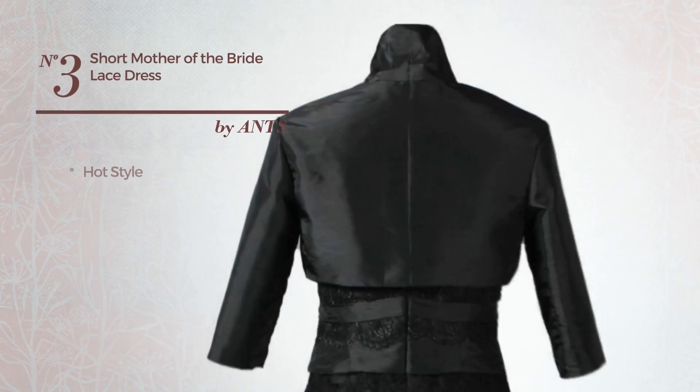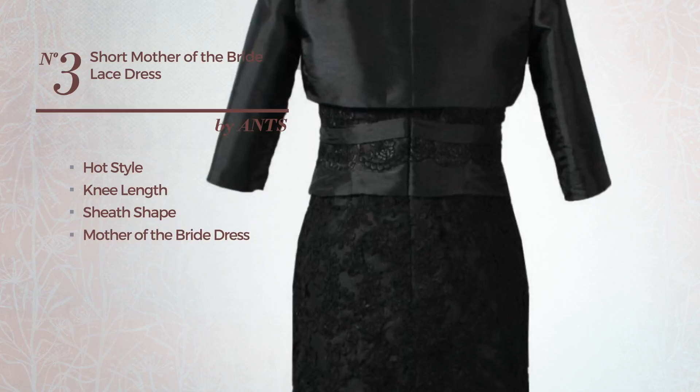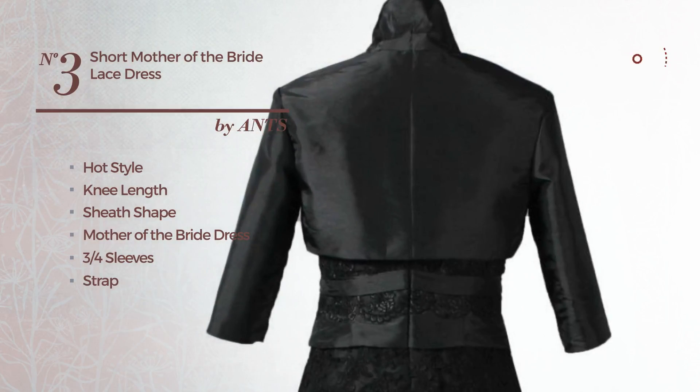Number 3. A fusion of hot and elegant in this knee-length sheath mother of the bride dress, featuring 3 quarters sleeves with a strap, as well as a peplum and a back zip. Crafted from quickly drying chiffon, styled with lace. Available just in this color.